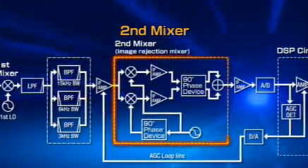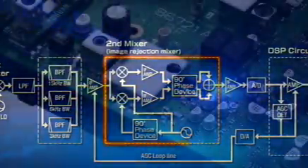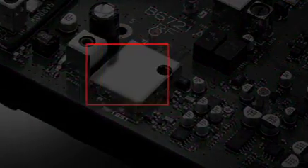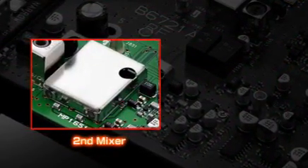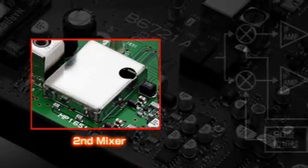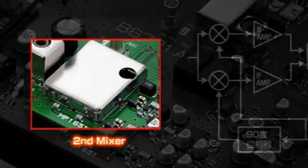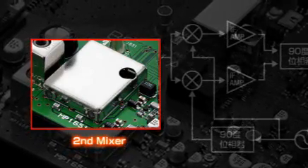The image rejection mixer for the second stage rejects image spurious through IF processing. In conjunction with the roofing filters, rejection characteristics of more than 100 dB can be realized. The result of the stable operation of the analog image rejection mixer makes it possible to design a simplified receiver circuit and improve the distortion-free performance of the receiver.